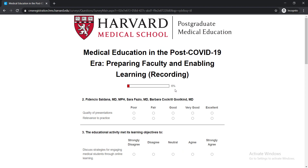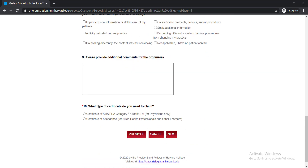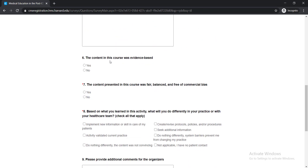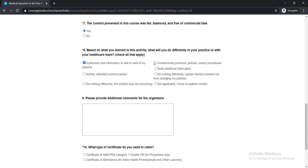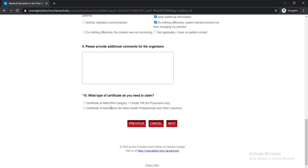Here you can find your progress — it is now six percent as you have already filled in your name. When you complete everything you will be able to find all of your progress here. Now we need to fill up a survey. There are three survey questions you must answer — questions seven, eight, and ten. I recommend you to answer all of these survey questions. There is also question ten regarding the certificate type: either a certificate of AMA or a category one certificate of attendance. I recommend you to select the second one, then click Next.